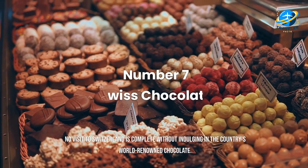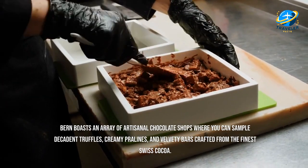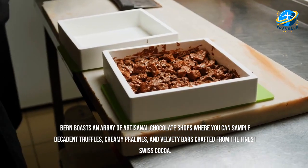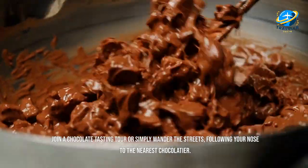No visit to Switzerland is complete without indulging in the country's world-renowned chocolate. Bern boasts an array of artisanal chocolate shops where you can sample decadent truffles, creamy pralines, and velvety bars crafted from the finest Swiss cocoa. Join a chocolate-tasting tour or simply wander the streets, following your nose to the nearest chocolatier.